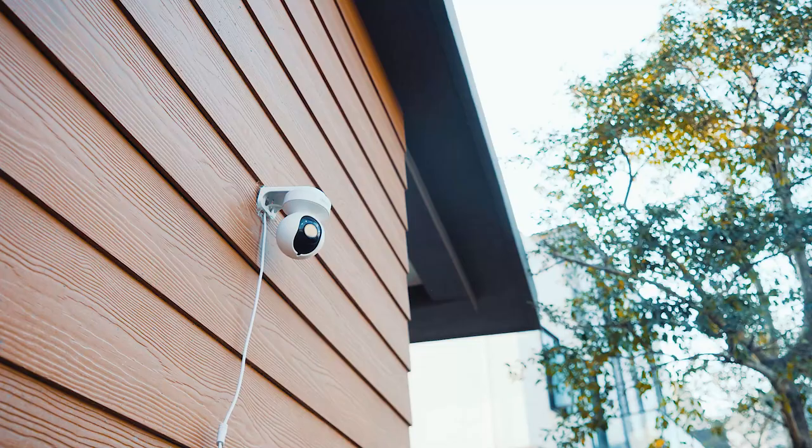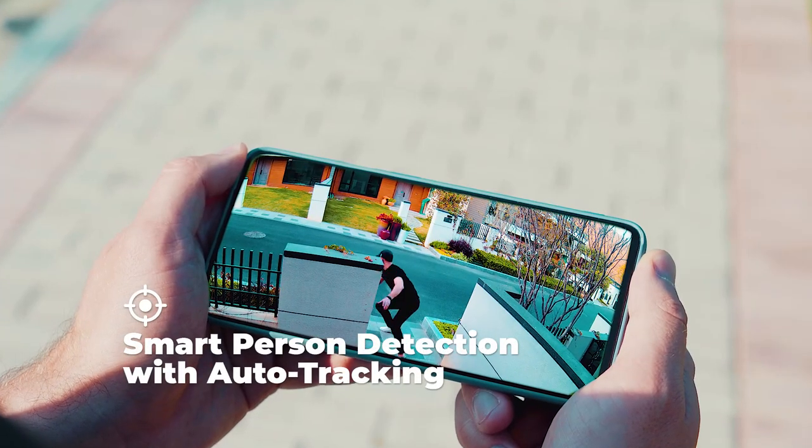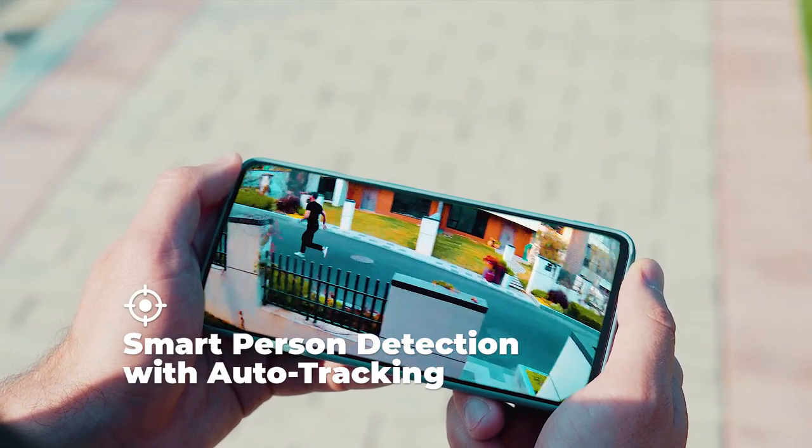Stay away from my house! Warn off intruders from anywhere in real time with two-way audio, and keep tracking automatically.